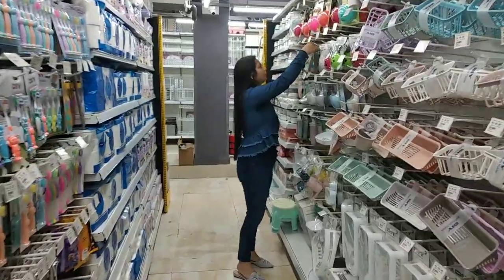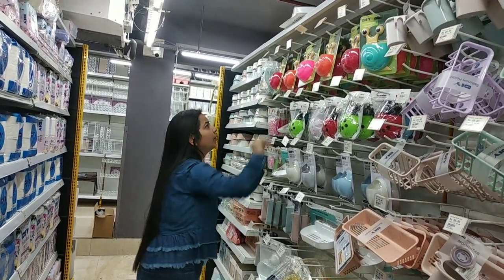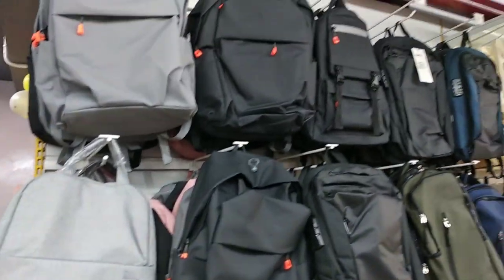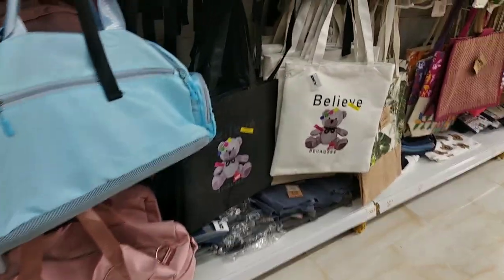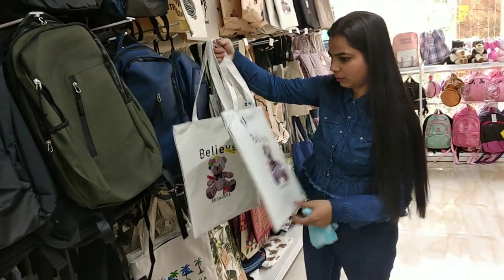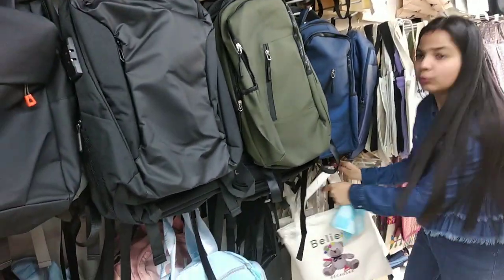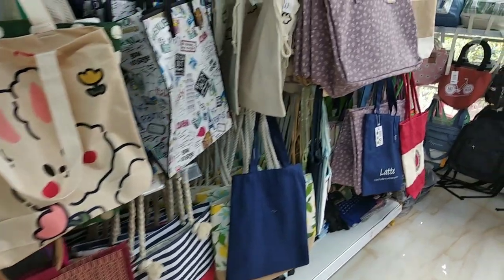Some storage items. Super cute tote bags starting from Rs. 150. I mean, how cute is this one — only 200 rupees. Huge varieties of bags.